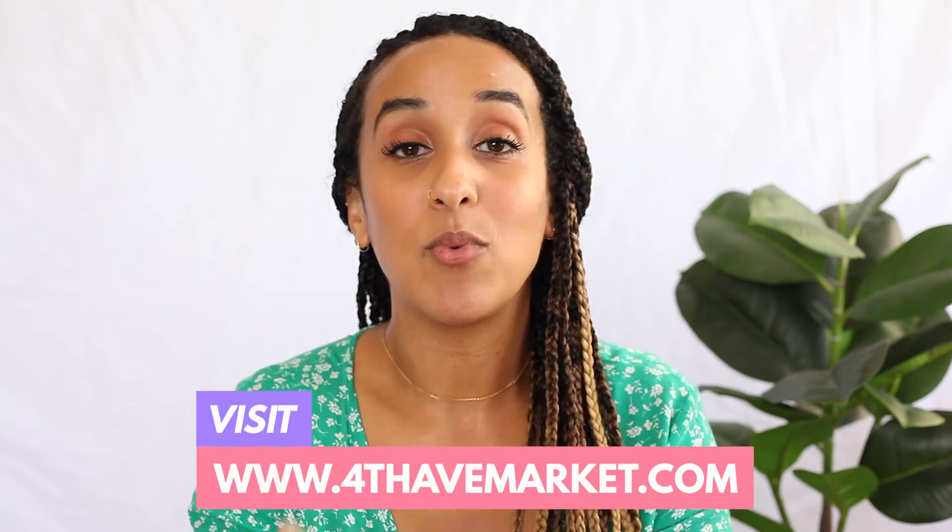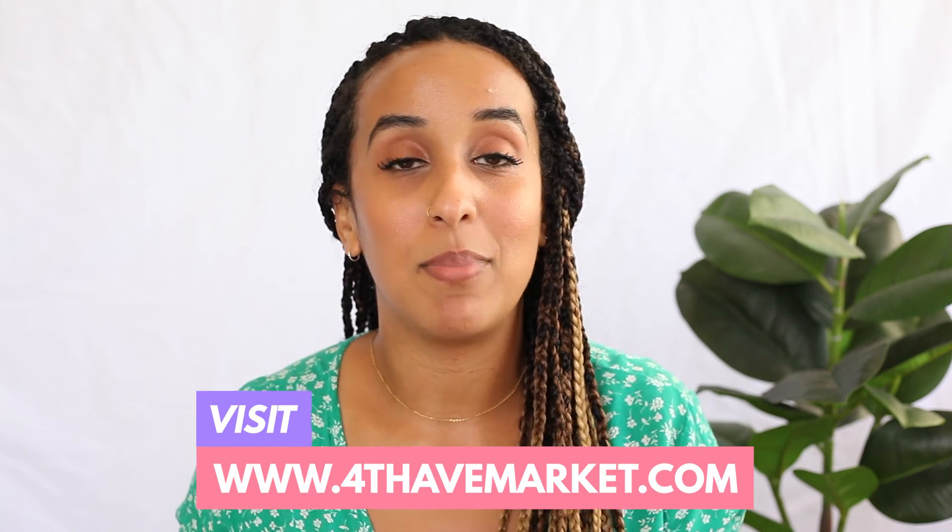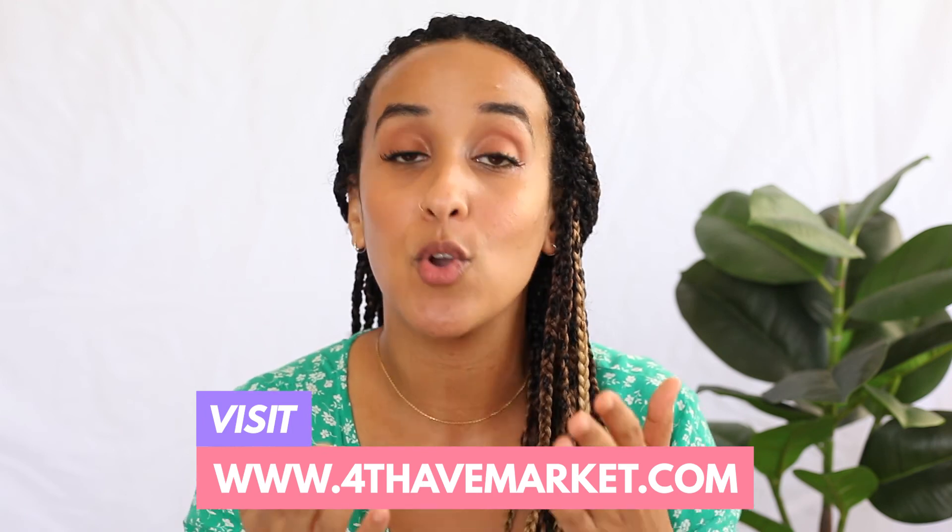That was really incredible. I feel confident in knowing my hair and knowing what my hair needs so it can be healthy in its natural state, which is an amazing feeling. I think back to when I was younger — if I did have 4th Ave Market and a quiz like this, would I have embraced my natural hair earlier in my childhood? I think I definitely would have, but I'm very happy with the journey I've had because our journeys make us who we are.